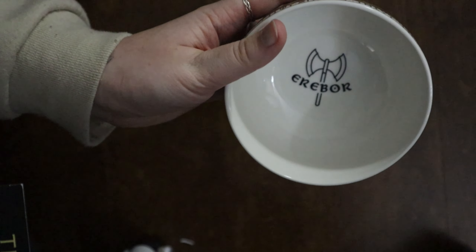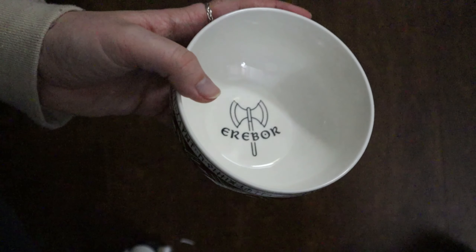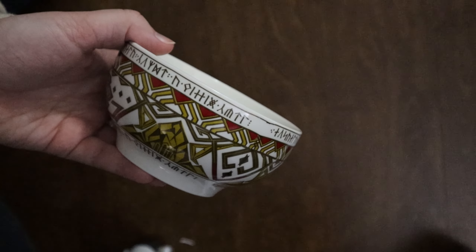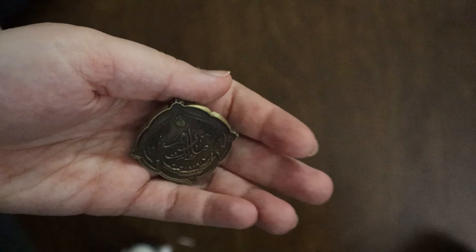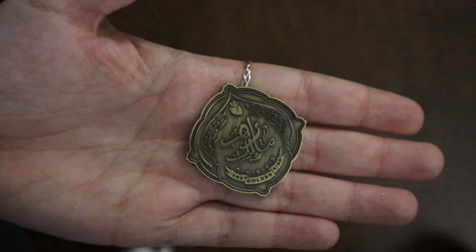The spoiler card also specifies that the Erebor bowl is the Dwarven bowl, so I think they're going to do Rivendell for the elves, and maybe Rohan — we'll just have to see. The coin is inspired by We Hunt the Flame, and this dinar coin is designed to resemble the currency from the fictional kingdom of Arawaya.